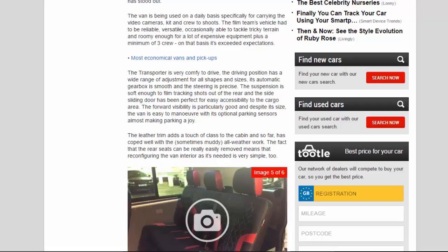The Transporter is very comfortable to drive — the driving position has a wide range of adjustment for all shapes and sizes, its automatic gearbox is smooth, and the steering is precise. The suspension is soft enough to film tracking shots out of the rear, and the side sliding door has been perfect for easy accessibility to the cargo area. The forward visibility is particularly good, and despite its size the van is easy to manoeuvre, with its optional parking sensors almost making parking a joy.